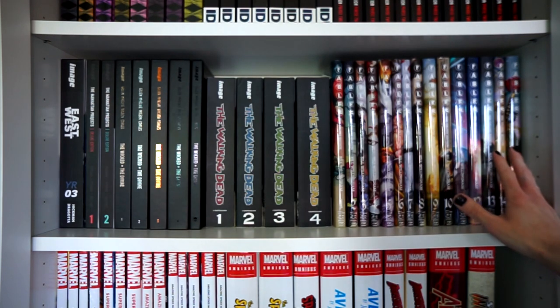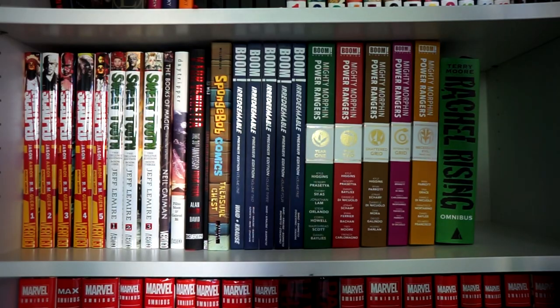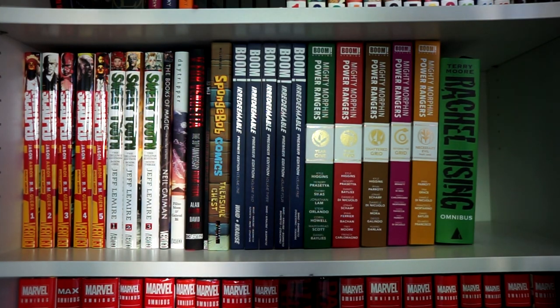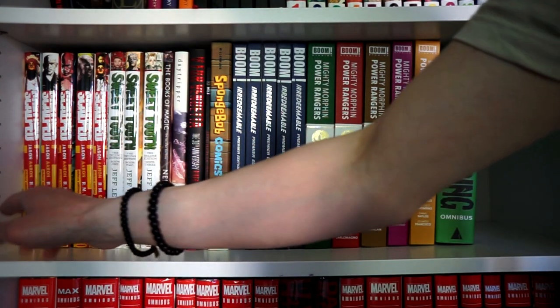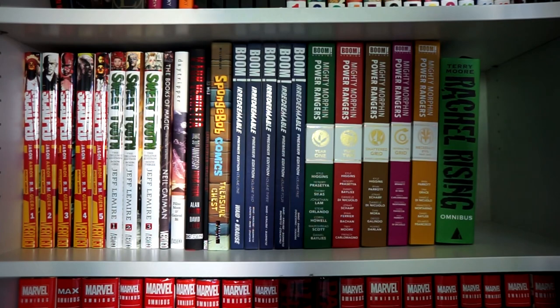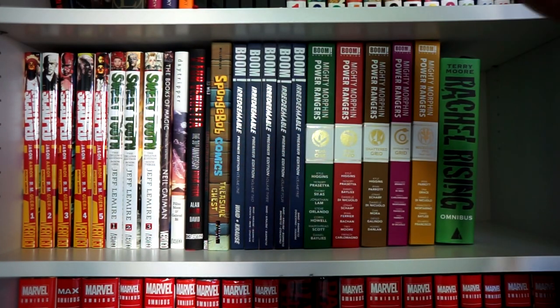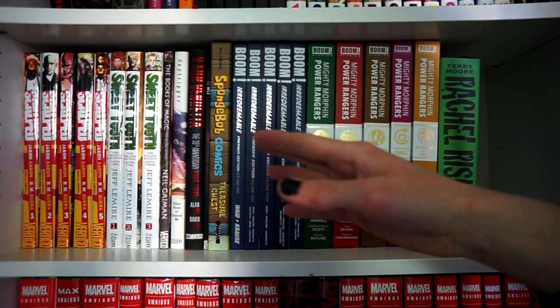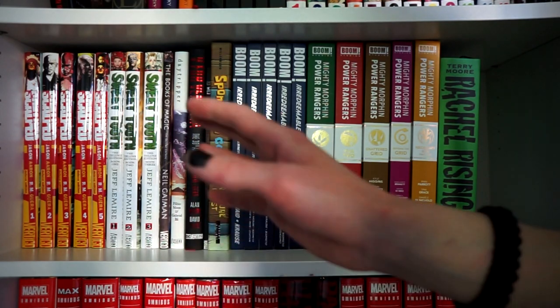I really hope Fables holds up for the second reread. On this row we have the final volumes of my Vertigo collections and miscellaneous publishers. We have Scalped by Jason Aaron, Volumes 1 to 5. I haven't reread that series yet, but I'm very much looking forward to it — I remember reading maybe the final two volumes in one sitting because the writing was just so great.